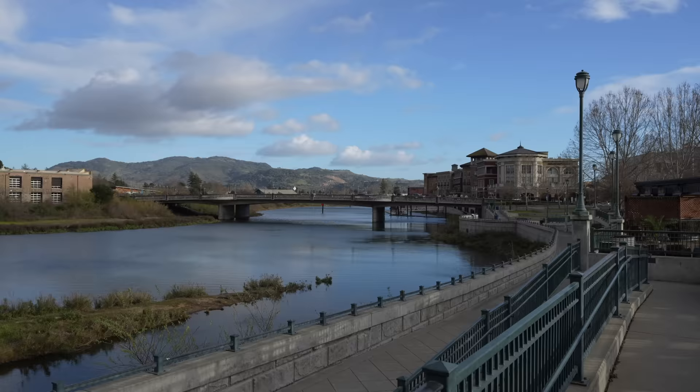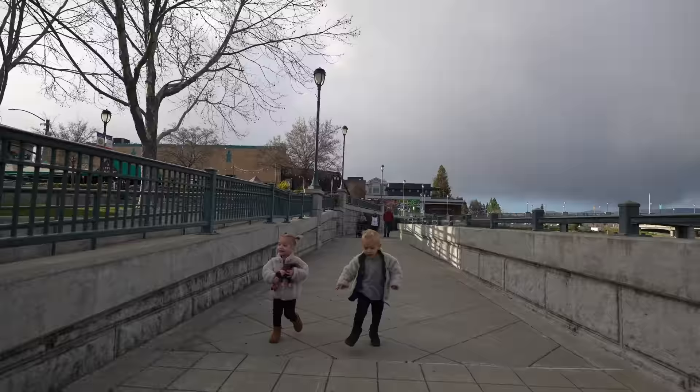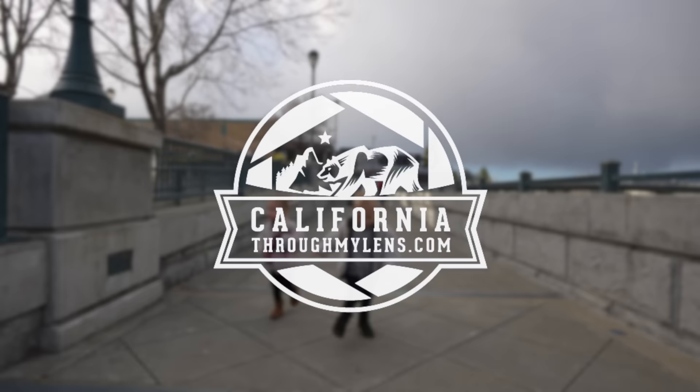I should note that Napa is expensive — one of the most expensive areas in California — so plan on spending more than you would think for food, wine, hotels, all of that. Let's jump into it.